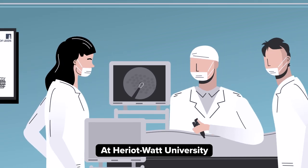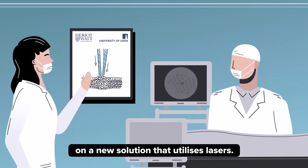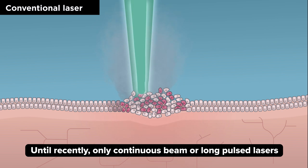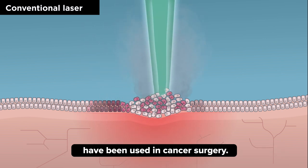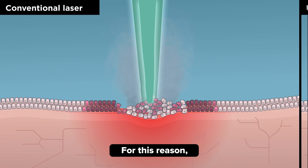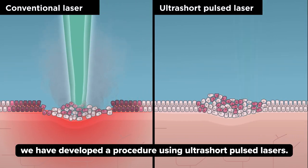At Heriot-Watt University, we are working with surgeons from the University of Leeds on a new solution that utilises lasers. Until recently, only continuous beam or long pulsed lasers have been used in cancer surgery. These have limited precision and can cause thermal damage. For this reason, we've developed a procedure using ultra-short pulsed lasers.